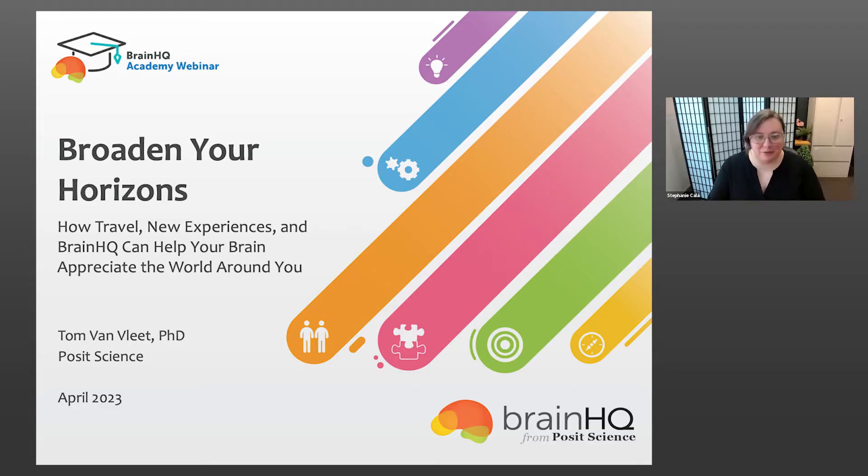This webinar is one of several webinars that are a part of our larger Brain HQ Academy series. The topic for today is about travel — broaden your horizons — how travel, new experiences, and Brain HQ can help your brain appreciate the world around you.